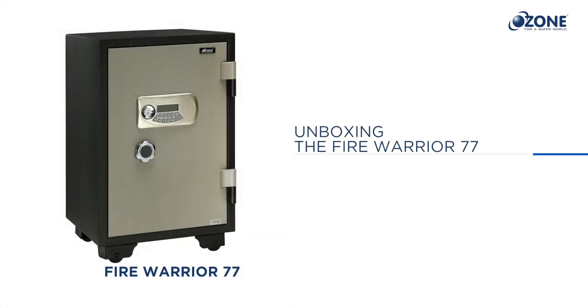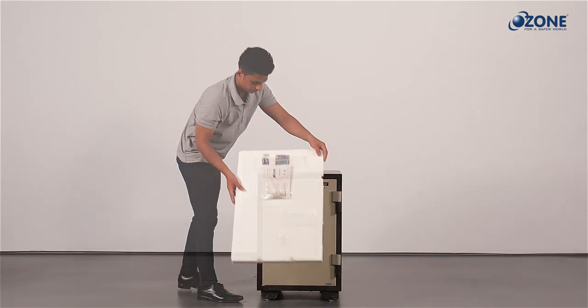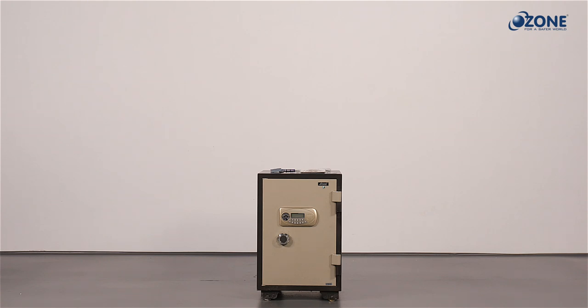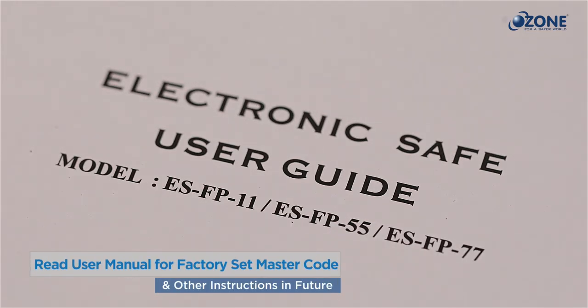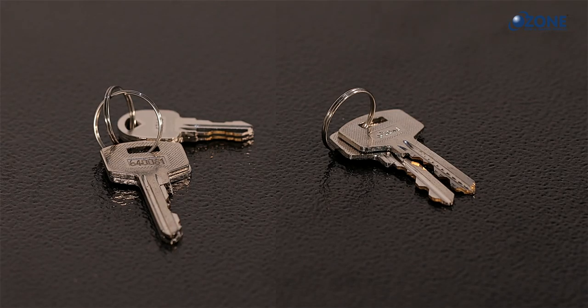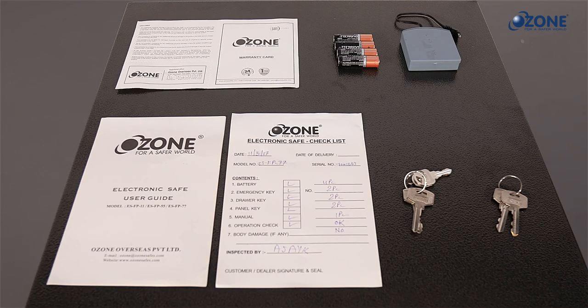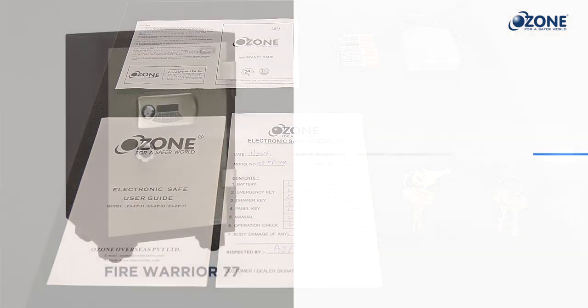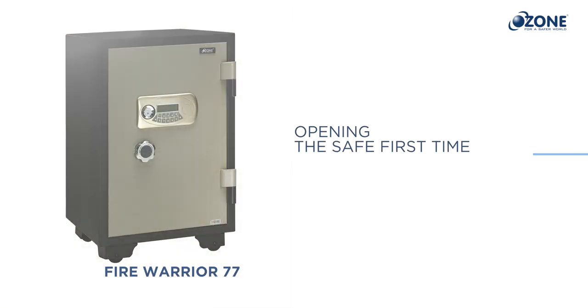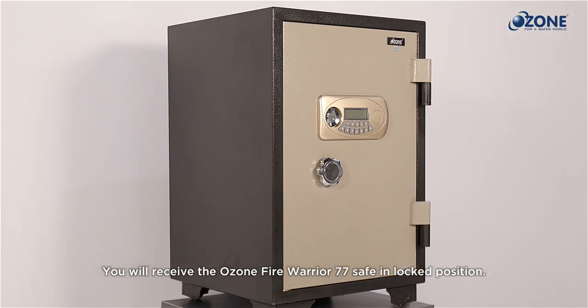Unboxing the Fire Warrior 77: once you receive the safe, unbox it carefully by removing the cover packing. You will find a user manual, warranty card, adapter, a set of six mechanical keys, and four alkaline batteries. Keep all items aside carefully.